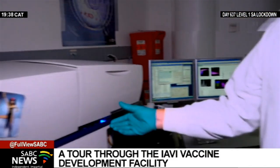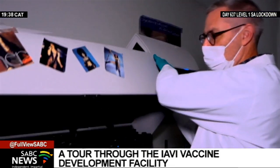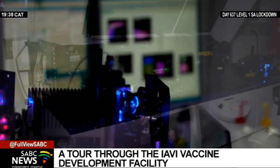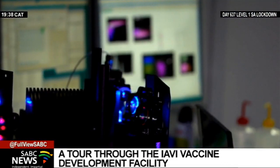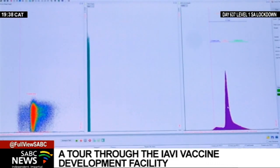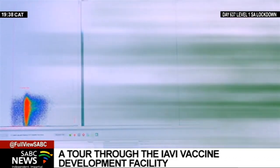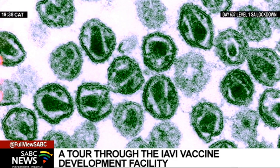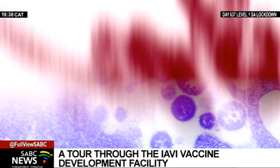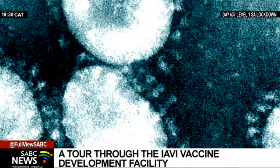These are complex diseases, so they require complex means of being able to access data. Ayavi established its vaccine design and development lab in 2008 to facilitate the design and development of viral vector vaccines, using the vesicular stomatitis virus as a vector to develop vaccine candidates for HIV and emerging infectious diseases such as Lassa fever, Marburg virus disease, Sudan Ebola virus, and COVID-19.